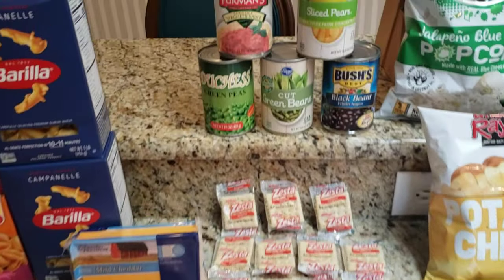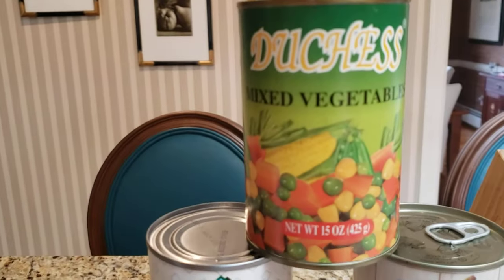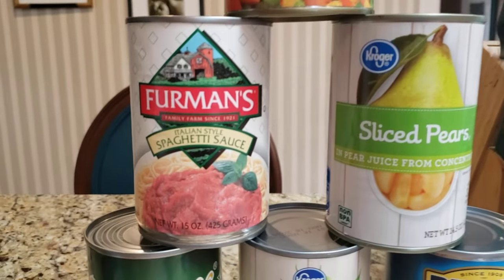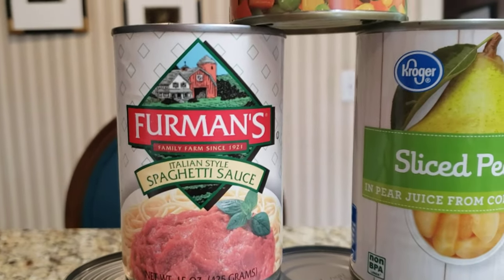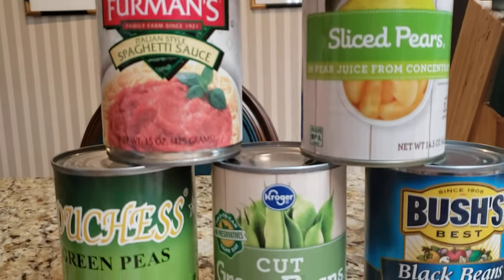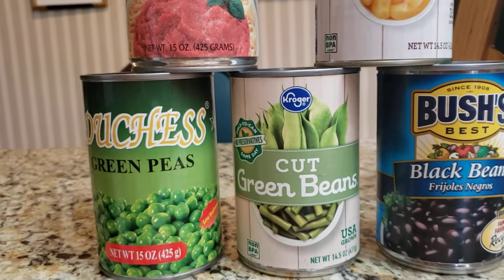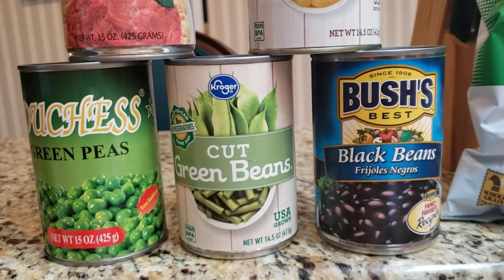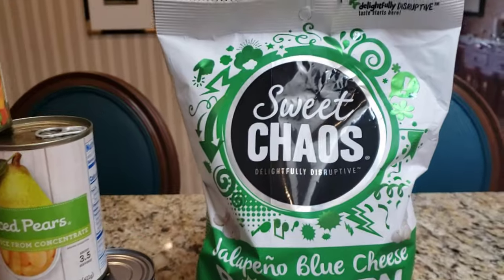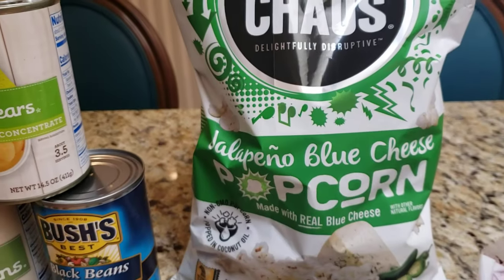Let's look at the canned food, which I stacked up here: mixed vegetables, spaghetti sauce, sliced pears, green peas, cut green beans, and black beans.